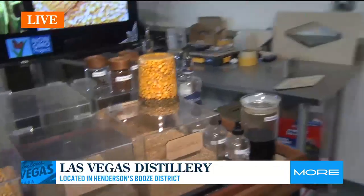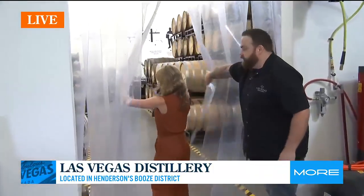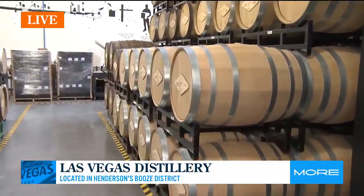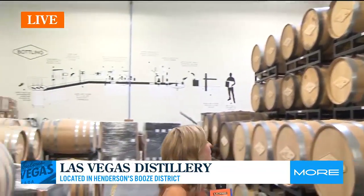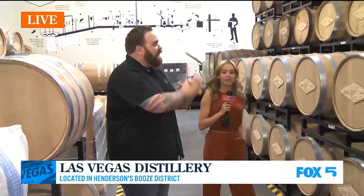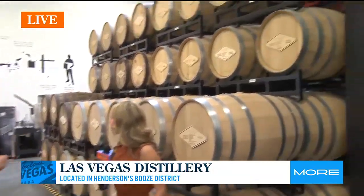Very cool. And then we have the last room here. So this is the bottling line and the barrel room. We're at 140 barrels, so we're already pretty much full — at capacity. But we have bourbons in here, we have aged rums, we have American single malts, agave distillates. Doing a lot of really, really fun stuff in here, for sure.